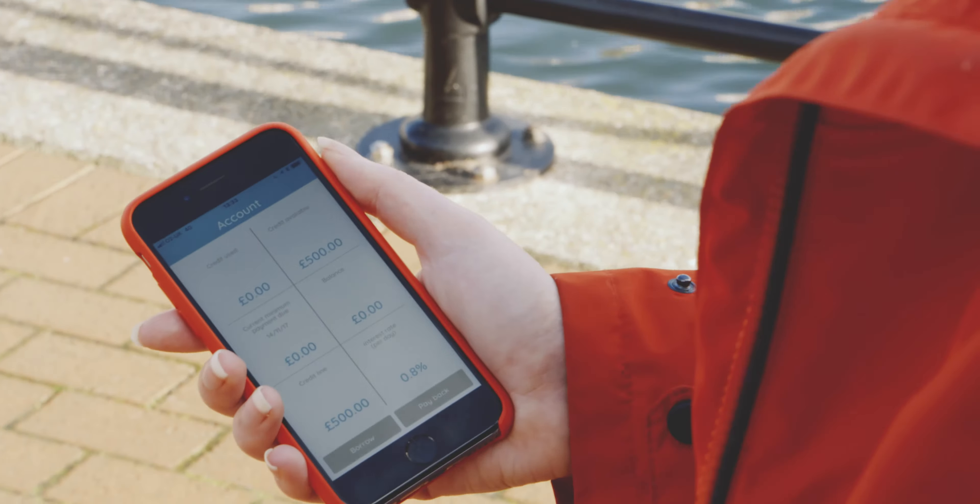So, you are on the go and want to draw down £100 from your credit limit of £500. Scroll round, press go and the money will be in your account in minutes. And remember, it's only when you press go that you start paying interest.